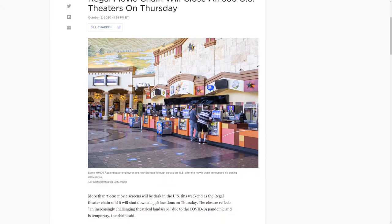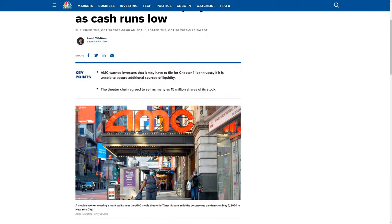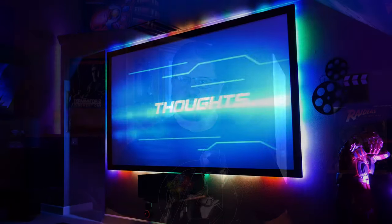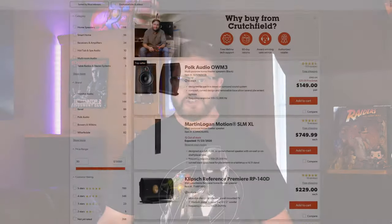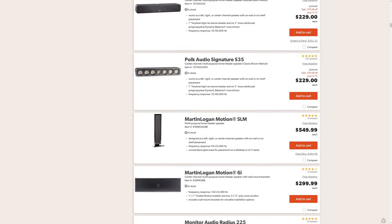With current events the way they are, I'm sure you've noticed that a lot of the things we normally take for granted, like going out to the movies for instance, have changed dramatically. In fact, a few big names in the commercial theater business have filed for bankruptcy, and there are rumors they may close for good. Because of these unfortunate events, a lot of people have decided to install home theaters so they can get the feeling of going to the movies without having to leave their house. The problem is, if you're new to all this home theater stuff, there's a lot to learn before you can make an educated decision on which types of equipment will work best for you.